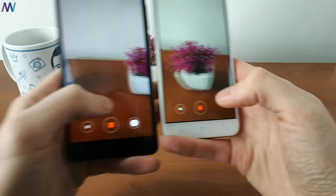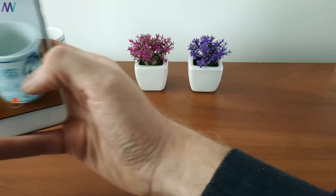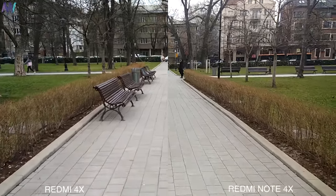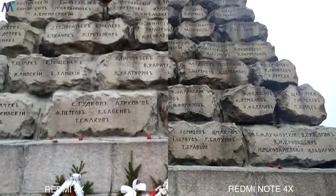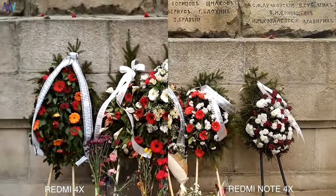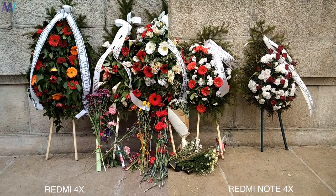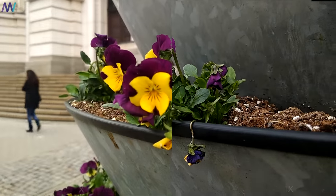Regarding the video, both devices top out at 1080p in the official camera app and lack optical or electronic image stabilization, as you can see right now. Both devices have some issues with video artifacts, whereas the Redmi Note 4X has a little bit more than its smaller brother. On the other hand, the colors and the level of detail are better on the Redmi Note 4X. The autofocus is luckily not so jumpy anymore compared to previous Xiaomi devices.